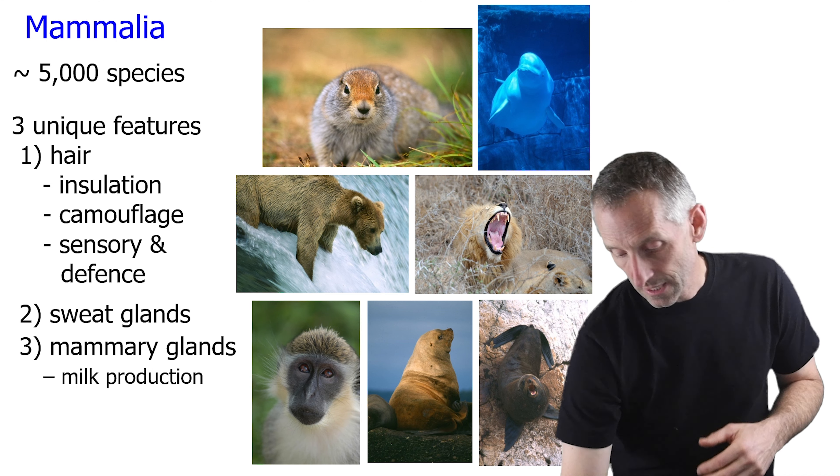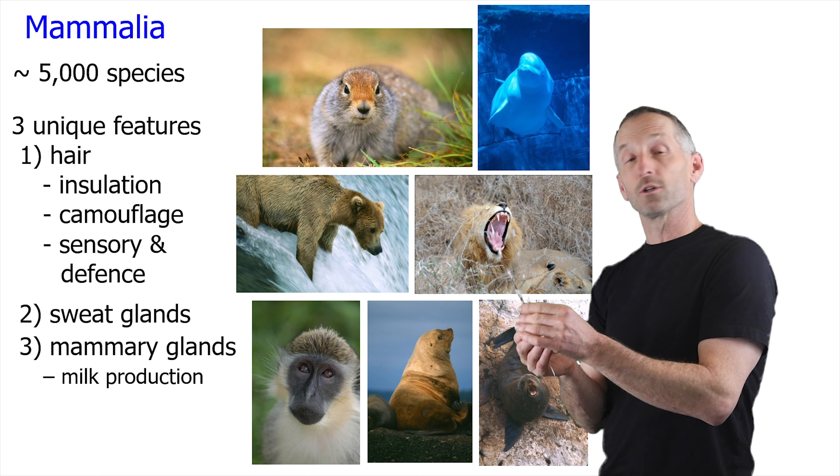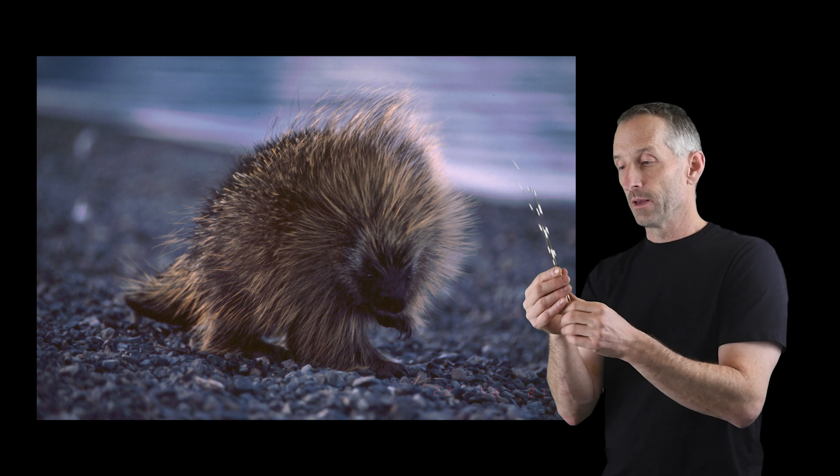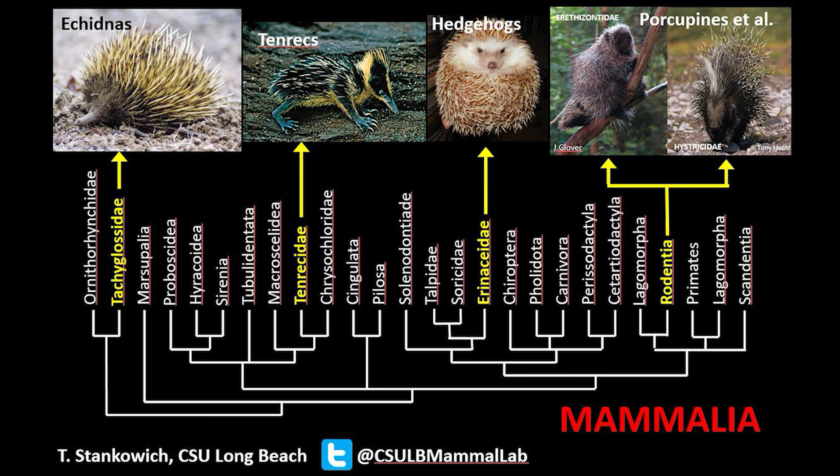Probably the most obvious example of defense is the evolution of quills, such as in porcupines. This is an African porcupine, but of course we have quills in North American porcupines as well. Quill-like structures have evolved multiple independent times from hairs within mammals, including in hedgehogs and also in echidnas.